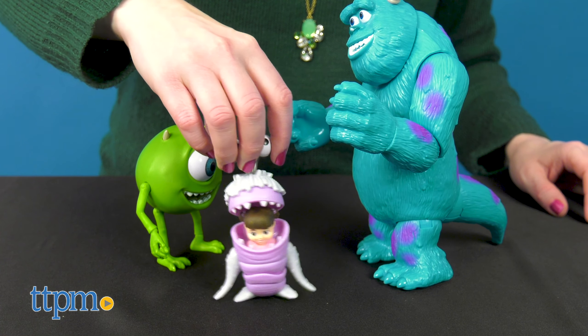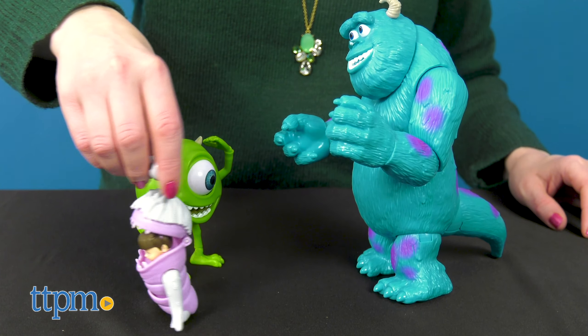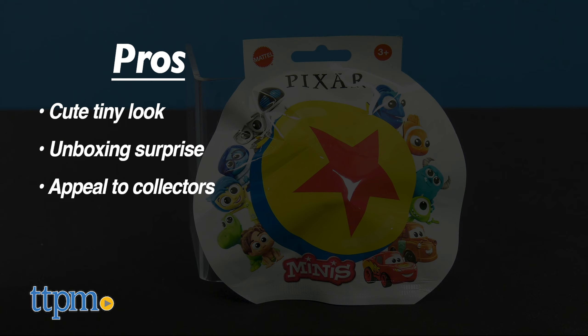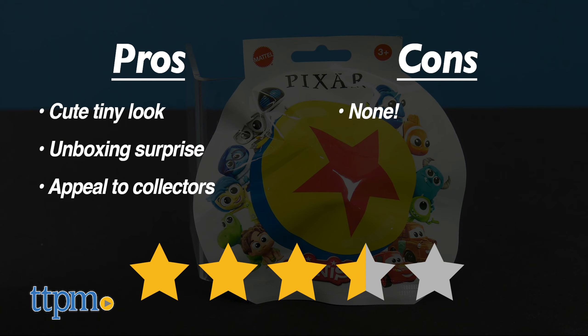Because these are so different, they're going to have different pros, cons, and star ratings. The pros of the minis are the cute tiny look, the unboxing surprise, and the appeal to collectors. I don't have any cons, so I'm giving these 3.5 stars.